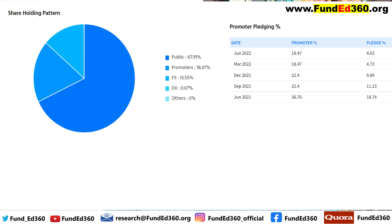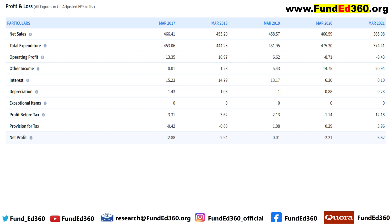From June 2021 to June 2022, the promoter holding has been reduced to half — from 36% to 18%. Looking at the P&L, sales have been reduced from 466 crores to 365 crores, and correspondingly the operating profit went down drastically. The other income part seems to be increasing, which is a matter of concern. At the expense of other income, the profit looks attractive in the last financial year, allowing the company to show a sudden profit jump from the previous year to financial year 2021.